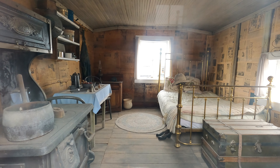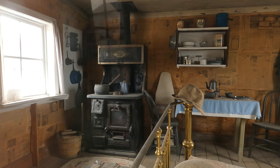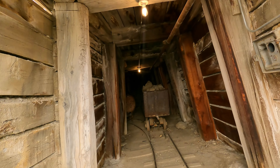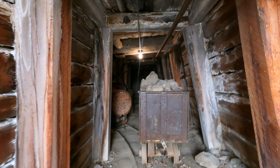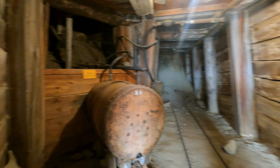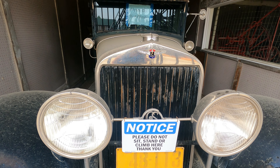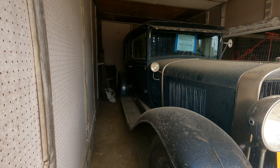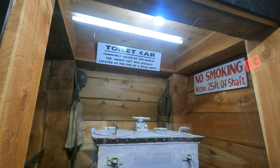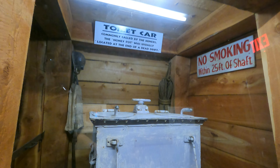There's a miner's cabin built in 1880 — look at the stove and the wallpaper! There's also a toilet car, the 'honey pot,' usually located at the end of a dead drift. Oh my gosh. I think I've seen everything, so I'm going to head back to my car.